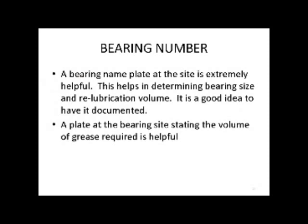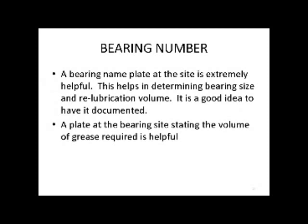The bearing number: what we have done now is that any new equipment coming into the building is required by Herman Miller to have a bearing plate number by the bearing. We've only got one machine in so far with that. But when maintenance has to go out and do work on that bearing, they know exactly who the manufacturer was and what the bearing number is, so if they have to reorder it, that information is right there.